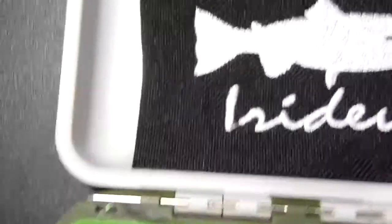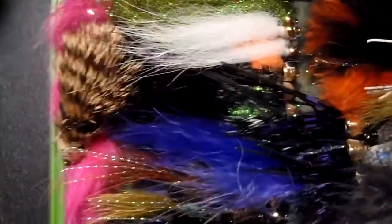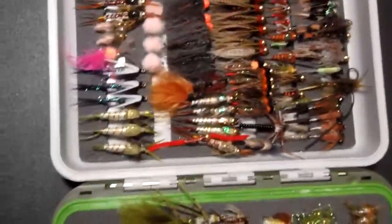Again, with this large lid unfilled without foam, this closes wonderfully to give a large streamer option, while at the same time providing a wonderful option for your nymphs and smaller caddis fly offerings.